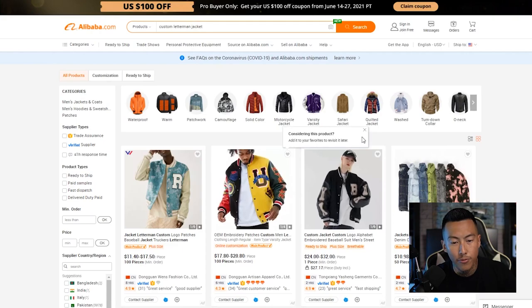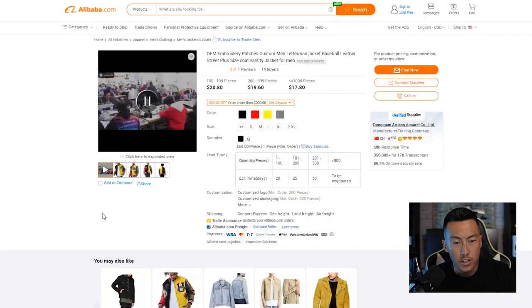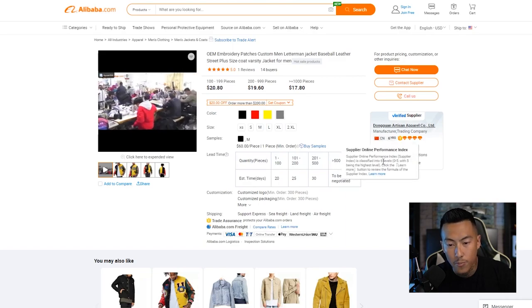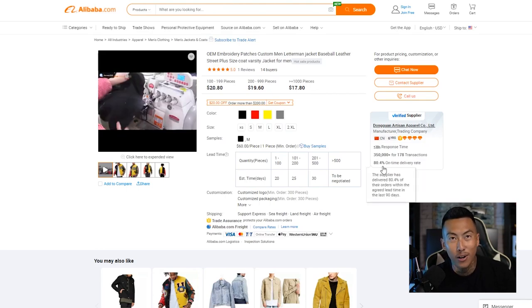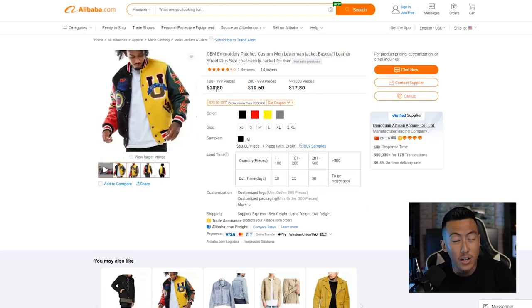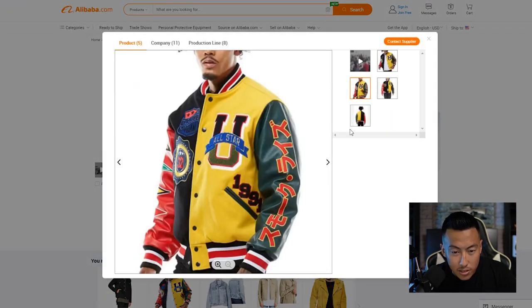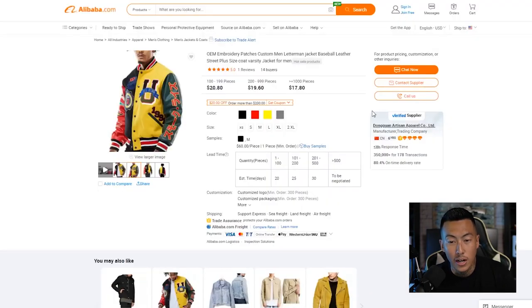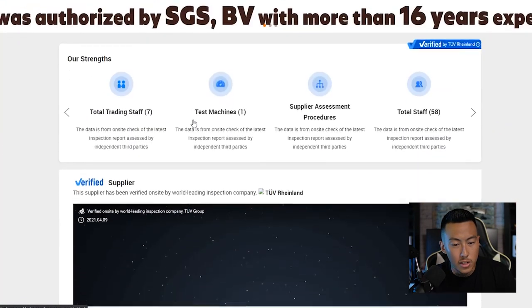I've been wanting to do a custom letterman jacket, and I found one I like — this colorway is nice. Opening it up: they have six years on the platform, over 350,000 in transactions, 178 transactions, and 80% on-time delivery. I don't always expect things to be on time from overseas, but 80% is pretty good. $20 for 100 pieces sounds very cheap — I'm going to reach out and see what the actual pricing is.